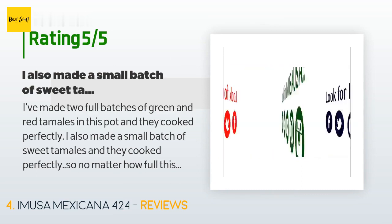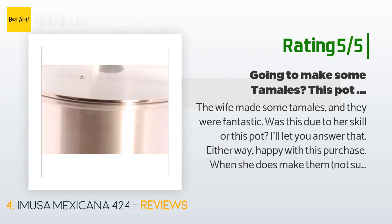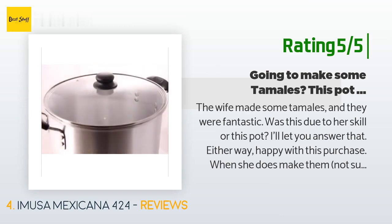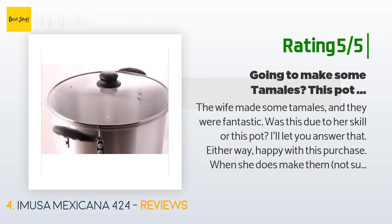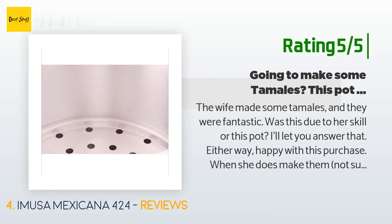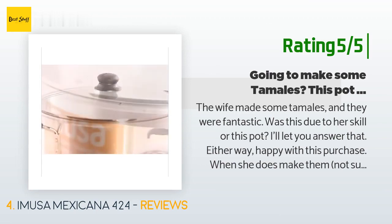Another happy customer said: the wife made some tamales and they were fantastic — was this due to her skill or this pot? I'll let you answer that. Either way, happy with this purchase. When she does make them — not super often — she makes a lot. I was going to purchase a larger pot but decided on this one; I purchased two of these as they would be easier to manage. This worked well for us. Haven't used this pot for anything else, so can't comment on its usefulness for other purposes.